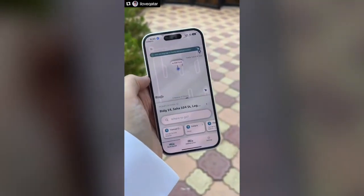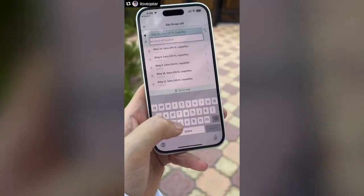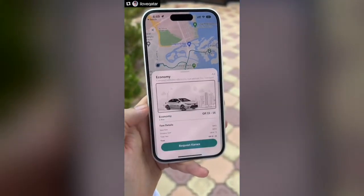You're going to tap on it, open it up, and let it load. Now where are we going today? We're going to go to the Pearl. You've got lots of different options: normal taxi, economy, limousine, electric, and van. We're going to go ahead and choose economy.